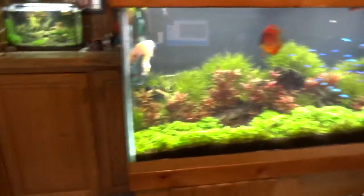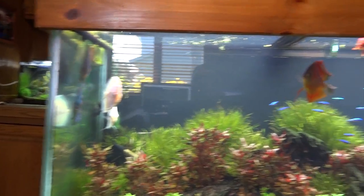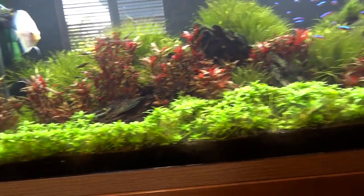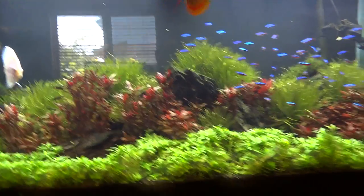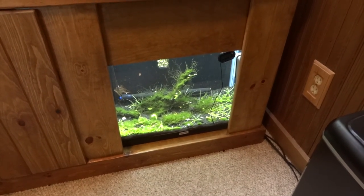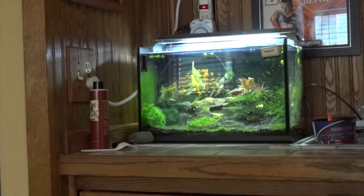And then the domestic discus tank, the 90-gallon over here. Things are doing well here - the red, white, and blue tank, if you will. I had two reds but one of them passed a few months back, and then two whites and two blues. Tons of cardinal tetras in there. Plants are doing fairly well in this tank as well. And then below, that is a yellow neo shrimp tank, my red cherry shrimp tank, and then over here is my five-gallon blue pearl shrimp tank.